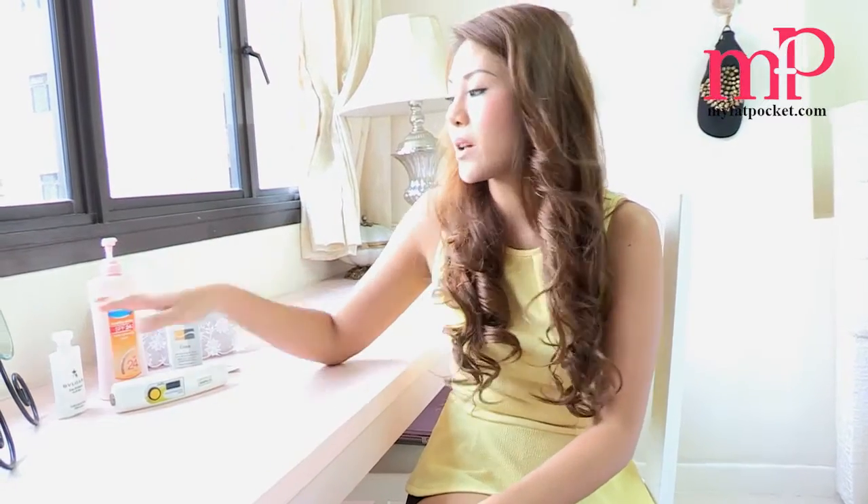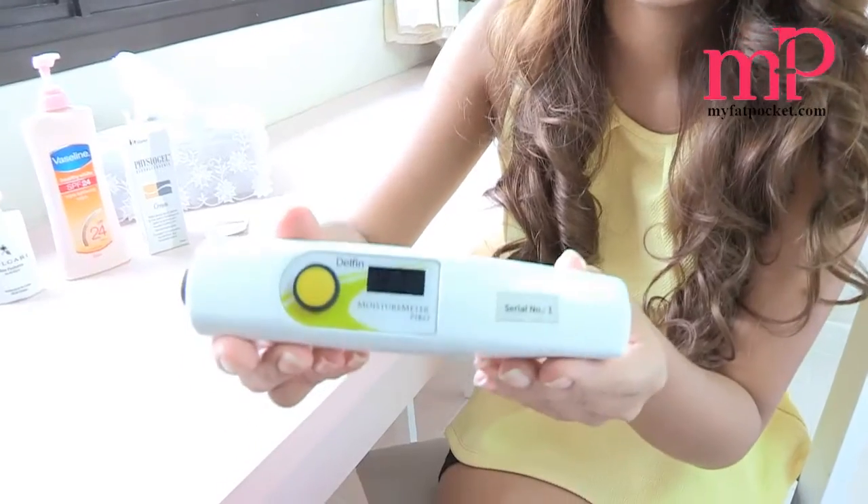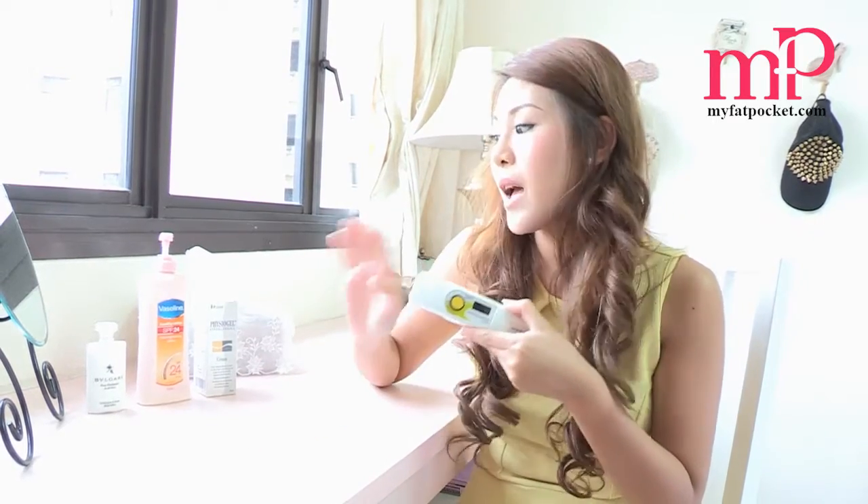We're going to be applying the lotions on my skin and use this instrument to see the level of moisture it retains. If it's below 40, the number will pop up on the screen. If it's below 40, it means your skin is really dry and not moisturized. It doesn't mean that when you apply lotion your skin will be moisturized instantly, because sometimes due to the ingredients or the compatibility of your skin and the lotion, you might not be able to retain moisture. So we're doing this test to see which of these three lotions is best at retaining moisture in your skin.